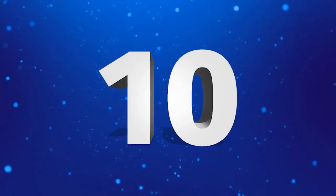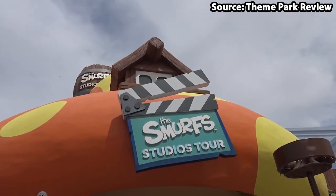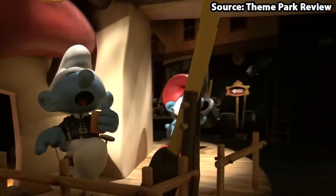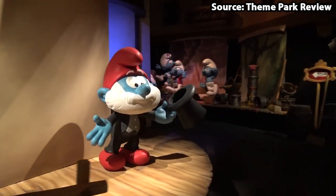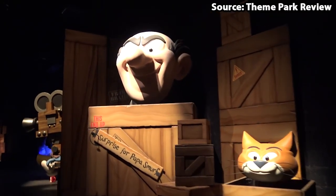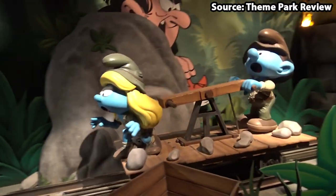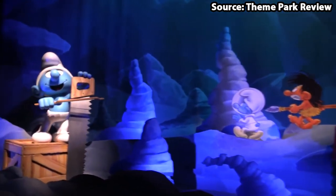Coming in at number 10, we have Smurfs Studio Tours. On this Smurfin' ride, it takes you along the Smurfs and their movie sets. However, be careful as the evil Gargamel and his cat are lurking about. On this ride, you will hop onto your vehicle, then blast off into the Smurftastic Adventure as you go around and meet many of the Smurfs.